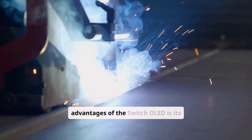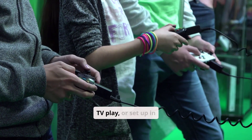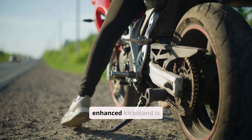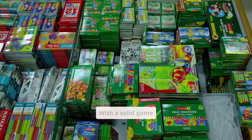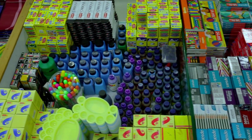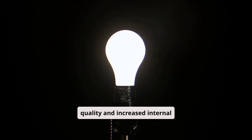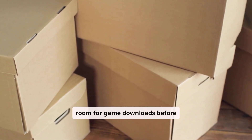One of the main advantages of the Switch OLED is its versatility. The console can be used in handheld mode, docked for TV play, or set up in tabletop mode, making it perfect for on-the-go gaming and family play. The enhanced kickstand is wider and more stable than the original model. With a solid game library including exclusive Nintendo franchise titles, the Switch OLED appeals to both casual and dedicated gamers. The OLED model also features improved audio quality and increased internal storage, offering 64GB of space — double that of the original Switch — providing more room for game downloads before needing a microSD card.